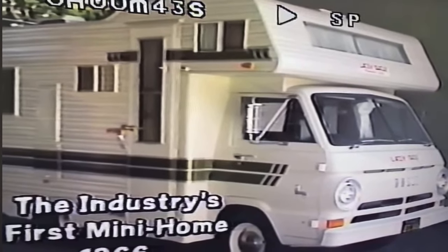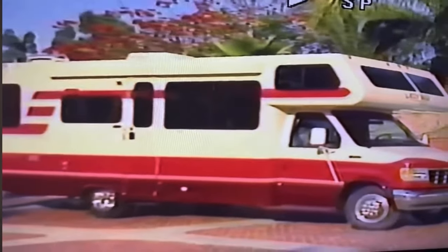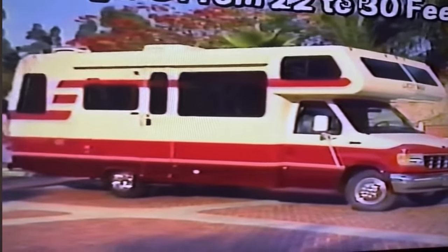In fact, we designed and built the industry's first mini home in 1966. Over the years, our product line has expanded to serve an ever increasing number of RV buyers.